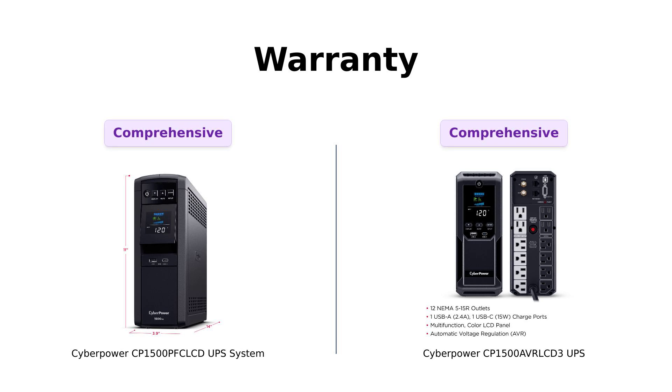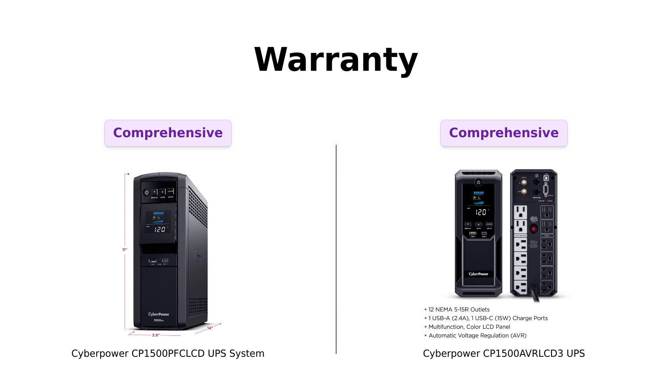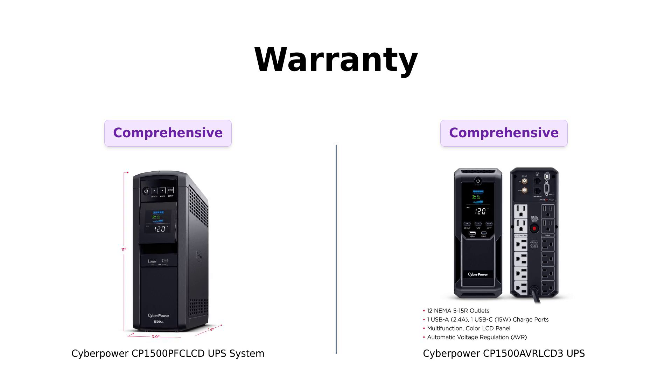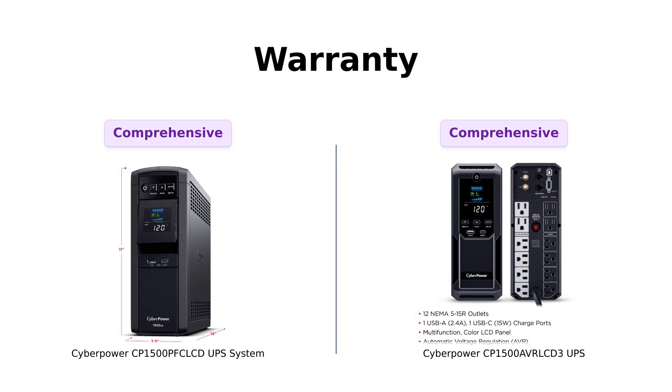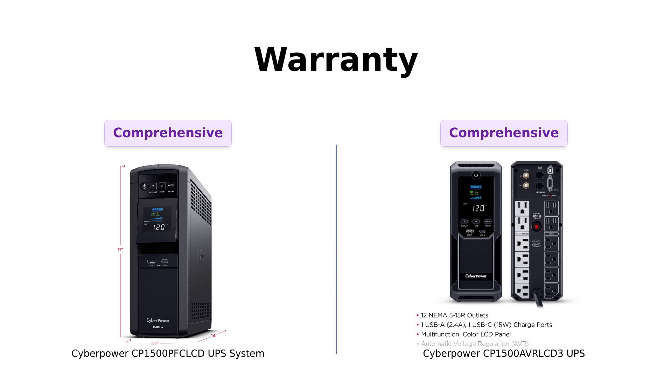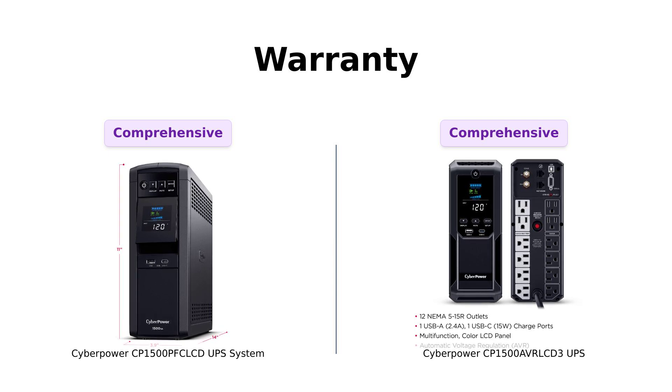And finally, the warranty. Because if something goes wrong, you want to know someone's got your back. Both PFC and AVR come with a three-year warranty, including the battery — they're practically twins at this point. Plus, they both have a $500,000 connected equipment guarantee, so if your equipment gets fried, you're covered. Reviewers appreciate this peace of mind, making both products a safe bet.